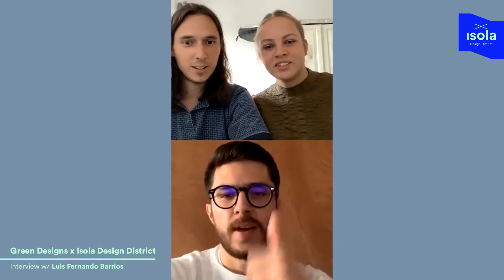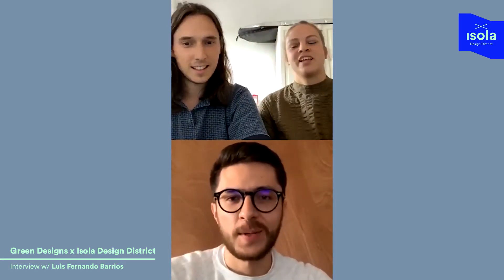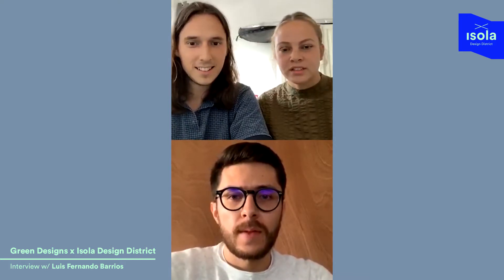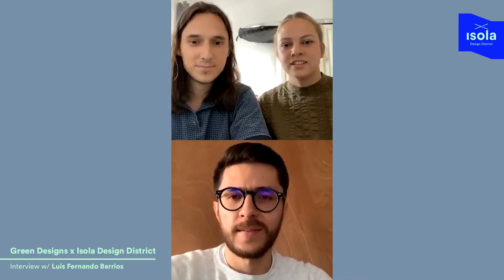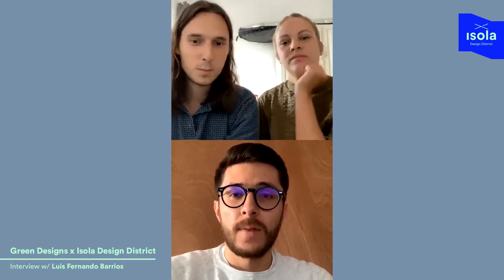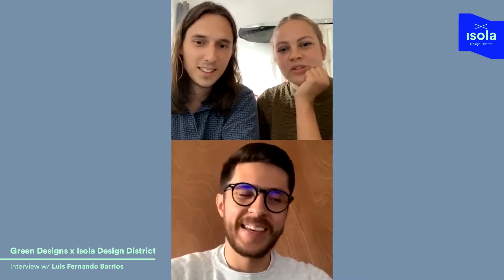We just added Luis to this call and to this live. Is it okay if we call you Luis? Yes, it's fine. You told us that you're a bit nervous but we are as well - it's the first live.